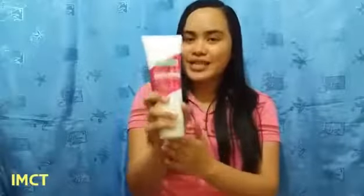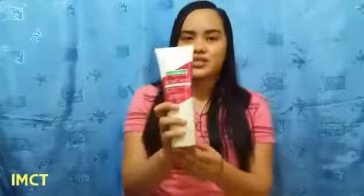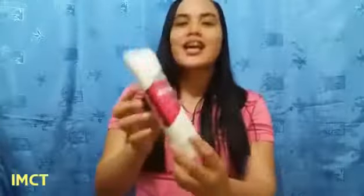So Instant White instantly whitens, moisturizes, and protects your skin with continuous usage. So there you have it! In the next video, I'll be showing you how effective this lotion is. So stay tuned!